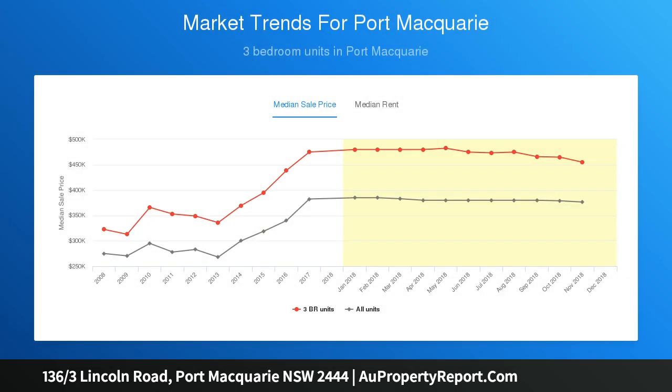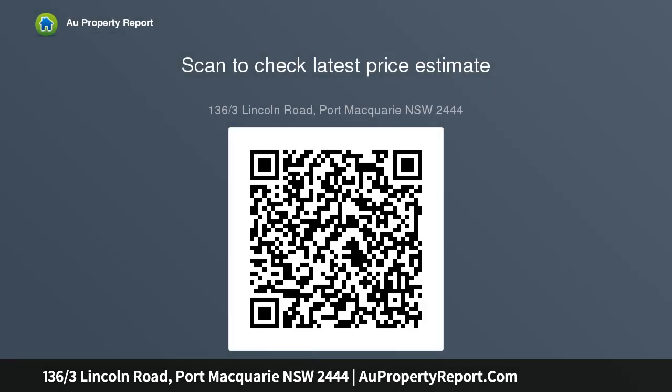The second bedroom is massive, having been made one meter longer than you would normally find, and the third bedroom has a ceiling fan and built-ins.